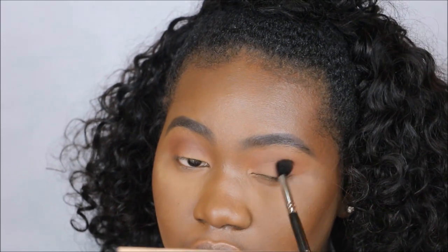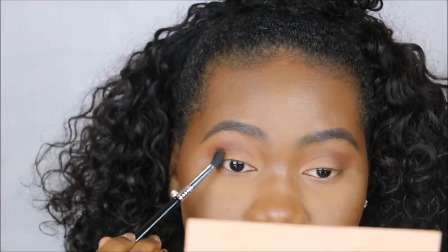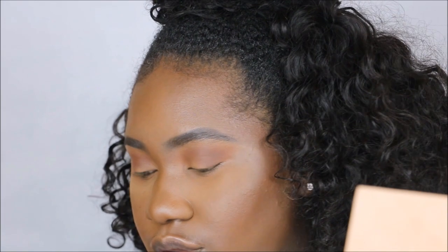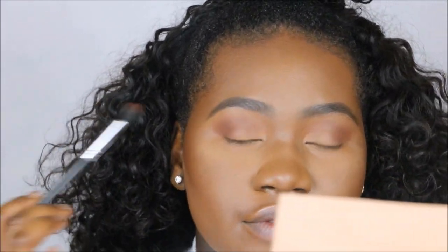To apply color on the eye I'm using a Sigma E38 brush, going into the Anastasia Beverly Hills eyeshadow in the color Fudge. Then I'm going to go back in one more time with the Morphe M330 and the color Zulu to blend everything together.